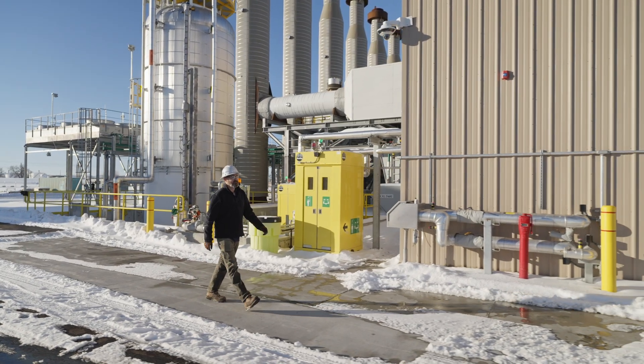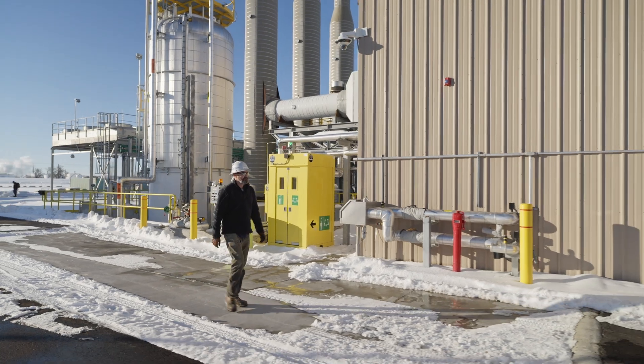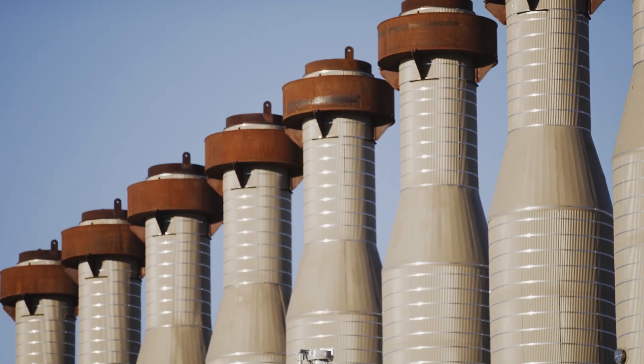I'm Josh Fulman, Director of New Project Development at Northwestern Energy, and welcome to the Yellowstone County Generating Station.